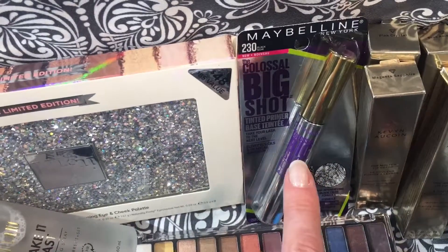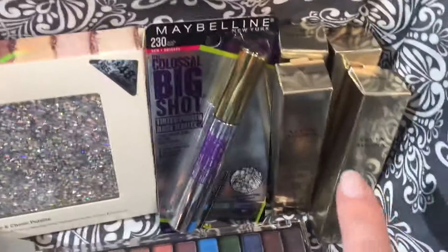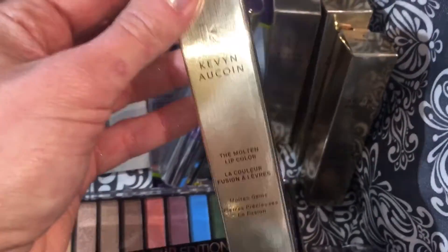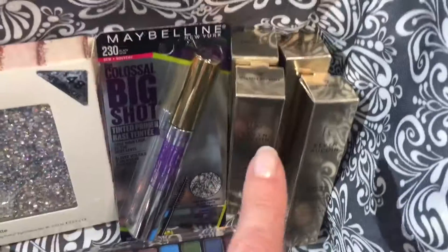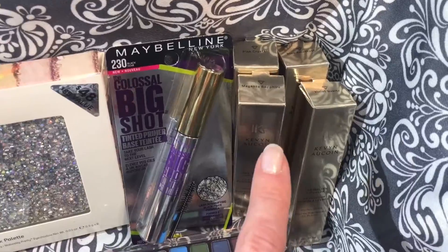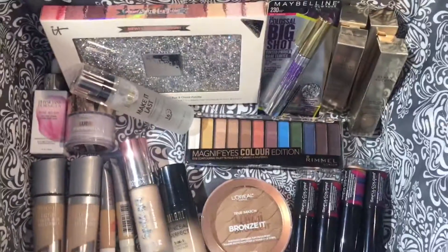The Maybelline primer — I have a dedicated video to show you what this does to the lashes, so go ahead and check that out. And finally, the Kevin Aucoin molten lip glosses — the glitter is a bit on the gritty side so you feel it on your lips, so it's not my favorite glittery gloss option, but they do have some really unique colors so check them out if you're interested.